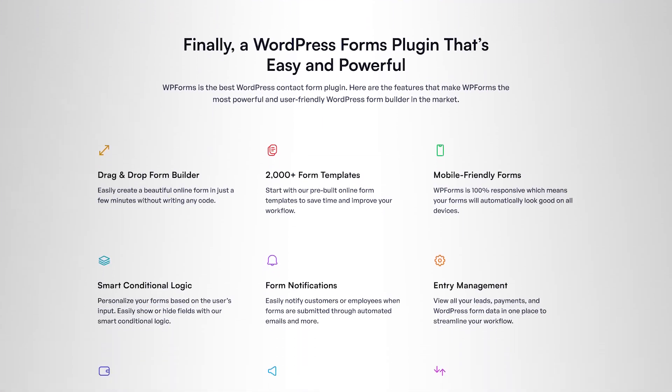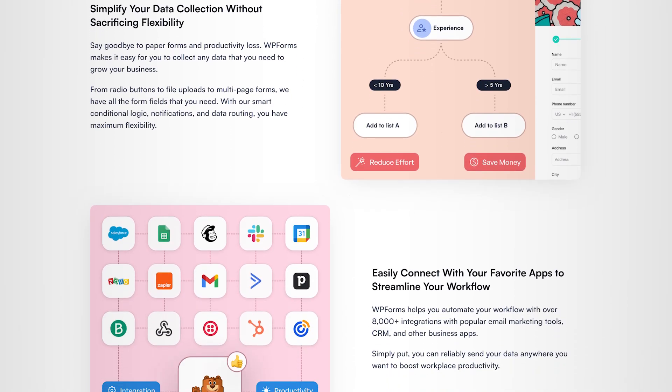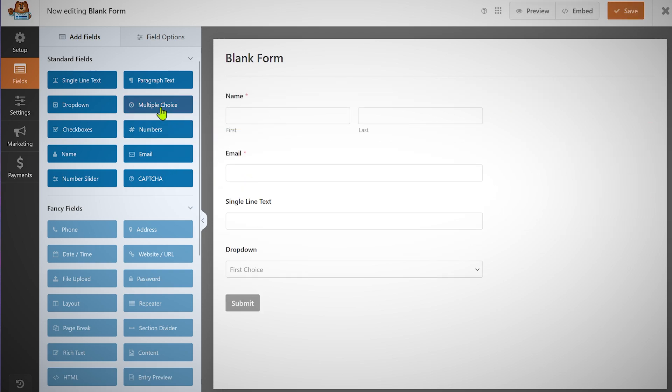The next important plugin — a game changer for most beginners — is WPForms. WordPress has some HTML forms built in, but they're not feature-rich or easy to create for beginners. WPForms changes the game by giving you the ability to create all sorts of forms using a drag-and-drop interface that requires no coding at all. You can install it, go to the builder, and start dragging fields — collect the user's email, name, phone number — and it's so easy that even beginners can do it without any trouble.